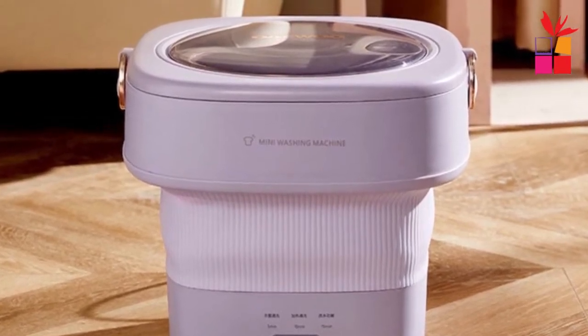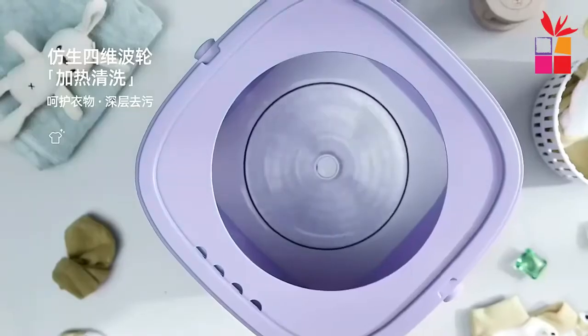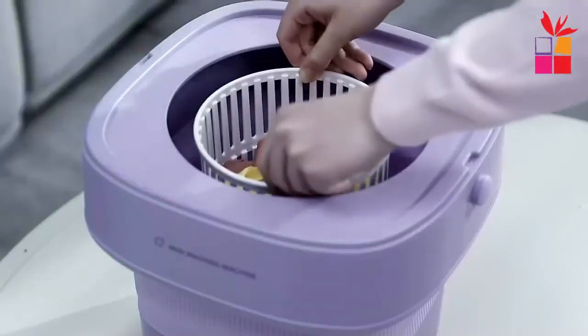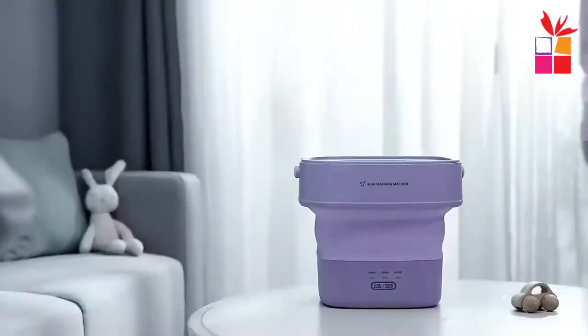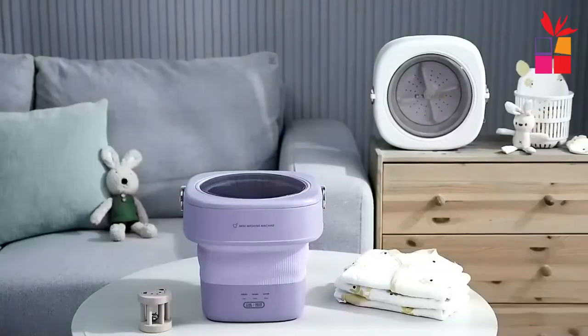Ozone Plus Silver Ion Deep Sterilization — ozone fully covers clothing for deep sterilization and protects skin from cross infection. Three speed cleaning modes: 5 minutes, 10 minutes, and 15 minutes, for more convenient use. The drain basket is detachable, which is convenient for drying after draining. Foldable design for easy storage after use.